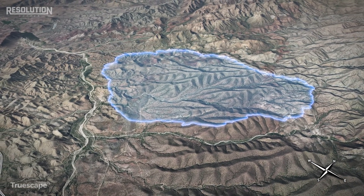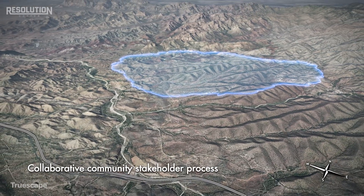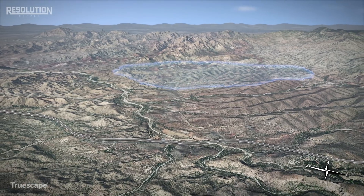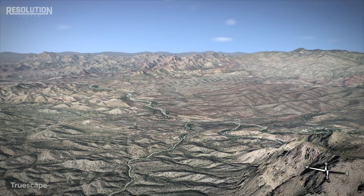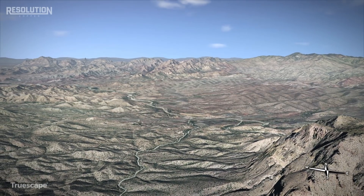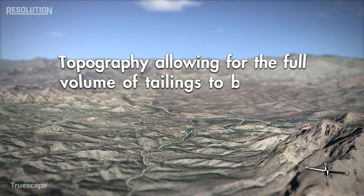The tailings storage facility's location was identified after a collaborative community stakeholder process where environmental and technical data was shared and analyzed for a variety of tailings locations and placement methods. The major factors that influence the decision-making include topography, allowing for the full volume of tailings to be stored.